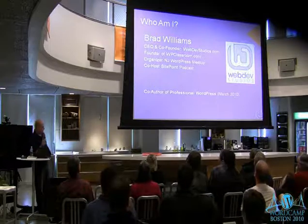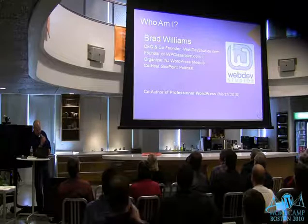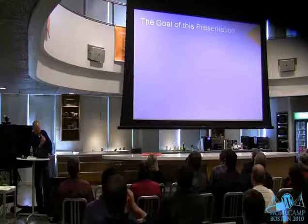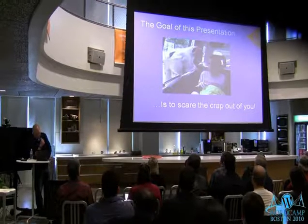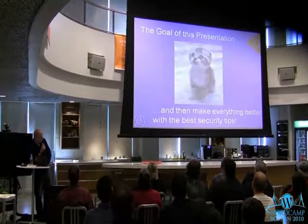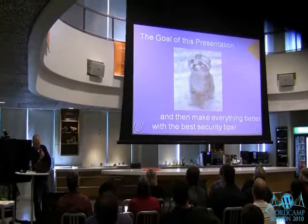Brad Williams, WebDevStudios.com. I've also got a co-author credit on the Professional WordPress book coming out in March, so keep an eye out for that. Let's jump right into it. The goal of this presentation is to scare the crap out of you, and by doing so, we'll make everything better with some of the best security tips.